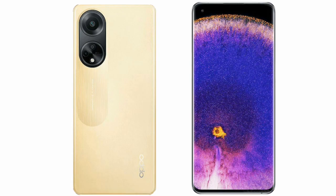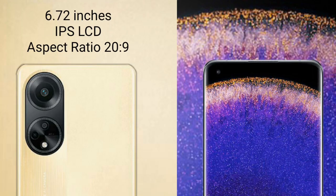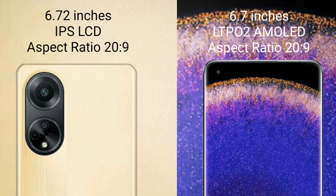I will compare the new OPPO F23 with the OPPO Find X5 Pro. The OPPO F23 comes with a 6.72-inch IPS display, while the OPPO Find X5 Pro comes with a 6.7-inch LTPO 2 AMOLED display.